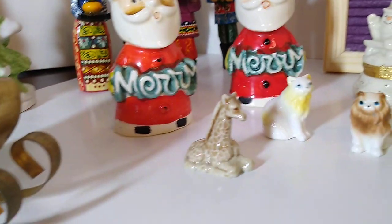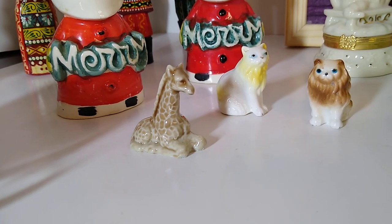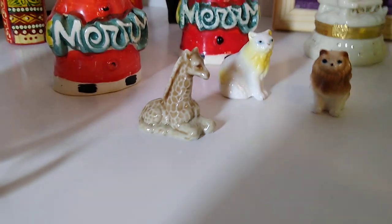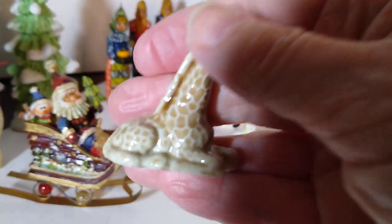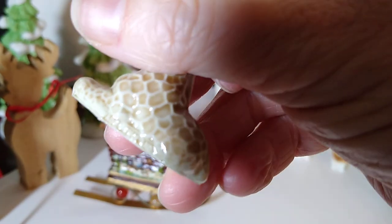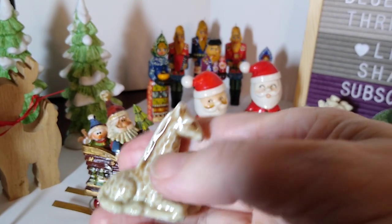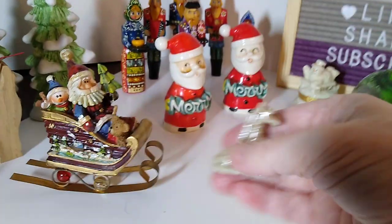Next up I found a giraffe Wade Whimsy. I only paid $1.60 for him because he was 20% off, and he would only resell for about $5. Let me show you him up close — you can see 'Wade England' made in England right there. My mother's favorite animal is a giraffe, so that may end up being a gift for her.